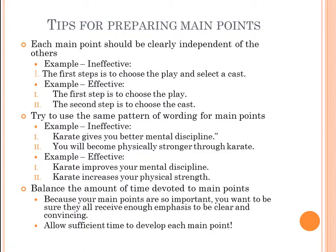Try to use the same pattern of wording for your main points. Ineffective: 'Karate gives you better mental discipline' and 'you will become physically stronger through karate.' More effective: 'Karate improves your mental discipline' and 'karate increases your physical strength.' You can see the parallel pattern. Also, balance the amount of time devoted to each main point — don't give 80% of your time to one and 10% to another. Give sufficient time to develop each point clearly.